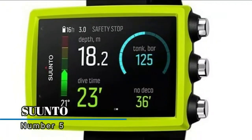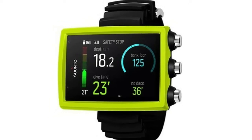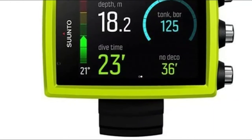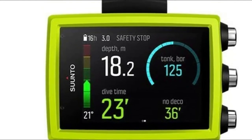Number 5, Suunto. Clear color display with large, prominent digits and intuitive menu logic. Fully charged, it provides 10 to 20 hours of dive time. On-board digital up to 45-degree tilt-compensated 3D compass. Dive modes include gauge, air, nitrox, trimix, and CCR.